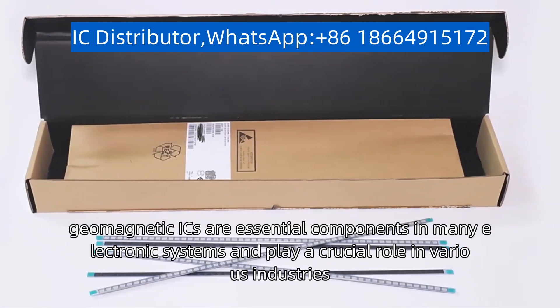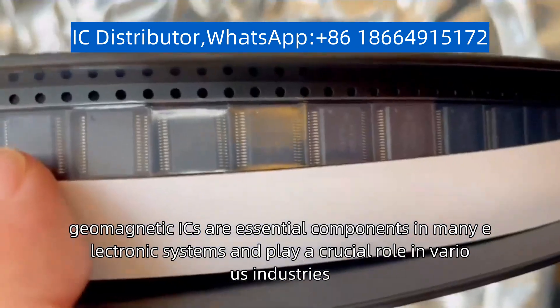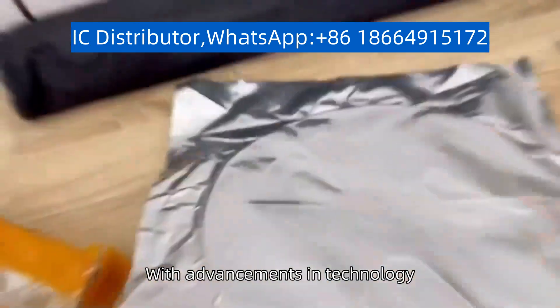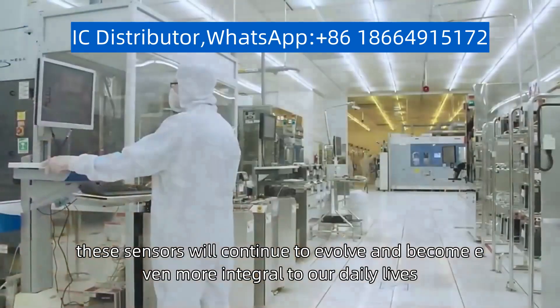Overall, geomagnetic ICs are essential components in many electronic systems and play a crucial role in various industries. With advancements in technology, these sensors will continue to evolve and become even more integral to our daily lives.